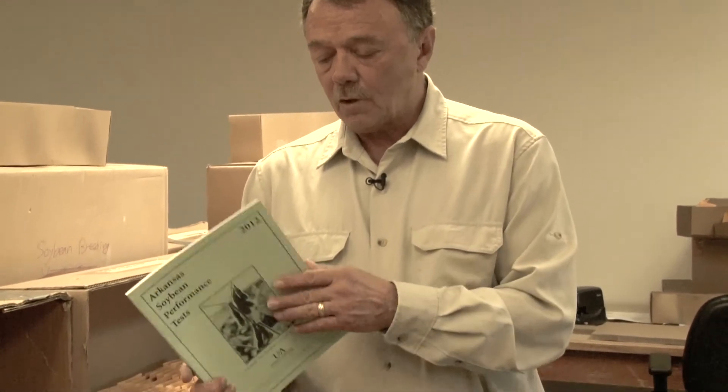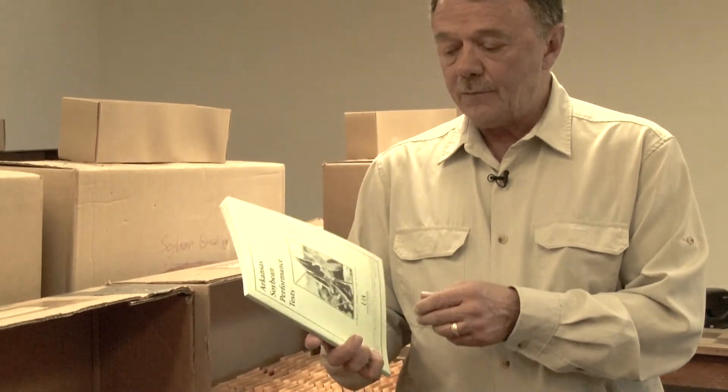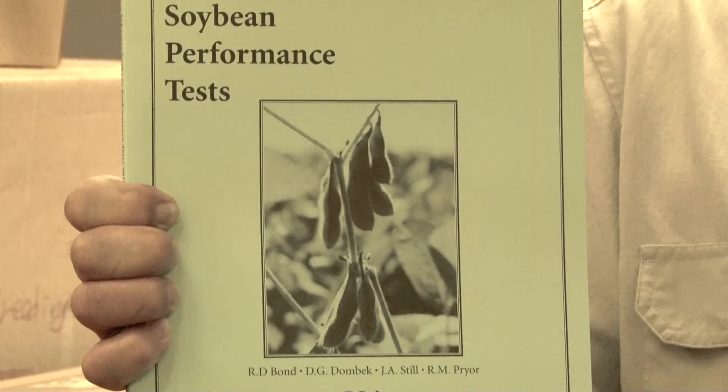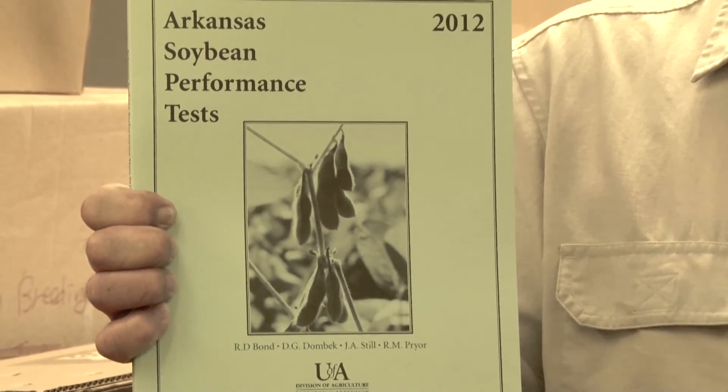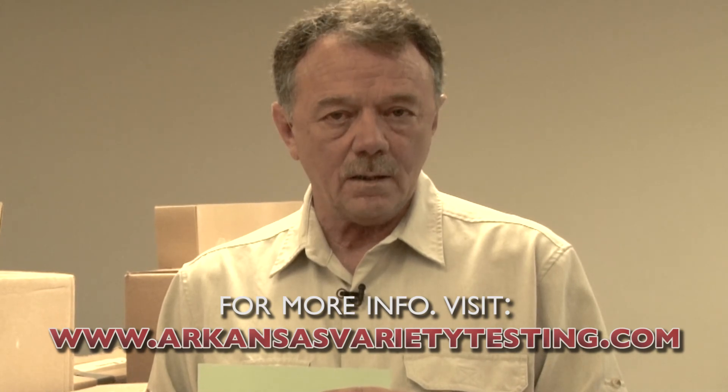We feel it is very important to have an accurate program and to develop good reports that contain accurate data. This is a copy of one of our soybean reports here — it runs about a hundred pages. We also publish hard copy reports for corn and grain sorghum, but all this information is available at our website, which can be found at www.arkansasvarietytesting.com.